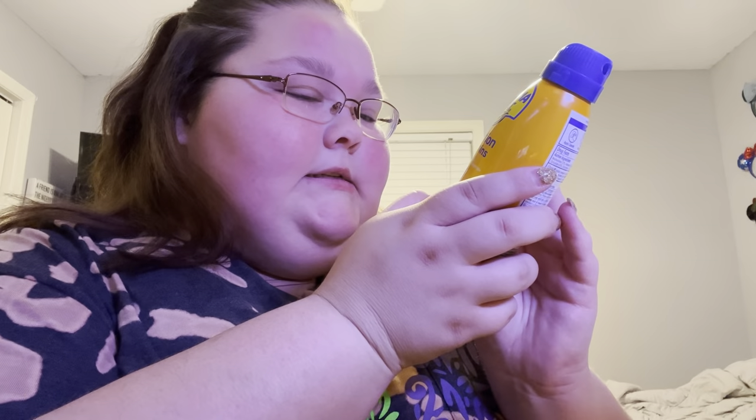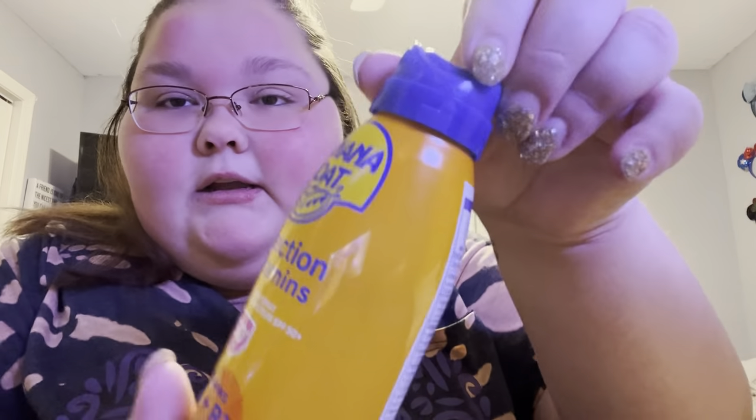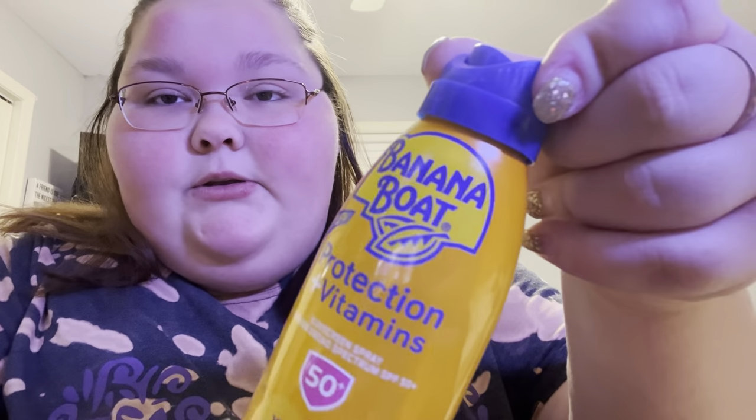I've got something to review from Ulta Beauty — that's going to be in a separate video. But I wanted to try this out and get y'all's opinion on it. My can is dented — look. I can't blame Banana Boat because that could be UPS since I got it in the mail. It's got that locking and unlocking mechanism — unlocked one way, locked the other. That helps with kids so they don't spray themselves too much.